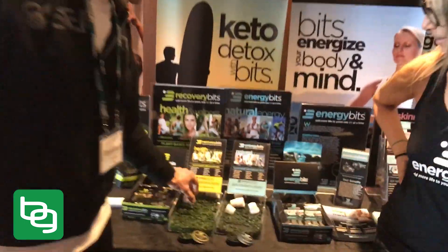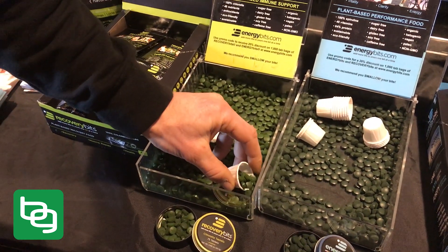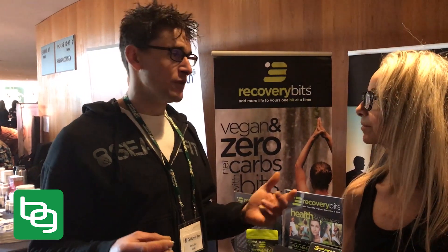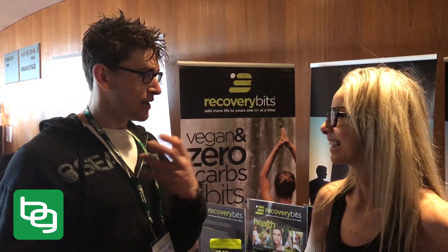So this one, Catherine, is the Recovery Bits — this is what they look like up close. If you chew on them, they taste really good in my opinion, even though some people disagree. They do dye your mouth green, so you have to wash out your mouth with water. But what I find is if I dump them in my smoothie — I'll make my whole kale smoothie and then dump these in — it's like a low-calorie crunch on top and it doesn't actually dye your teeth.